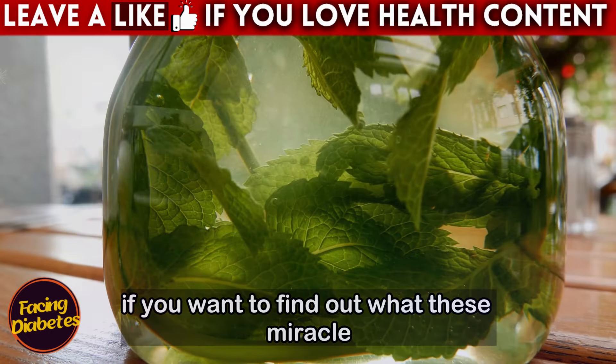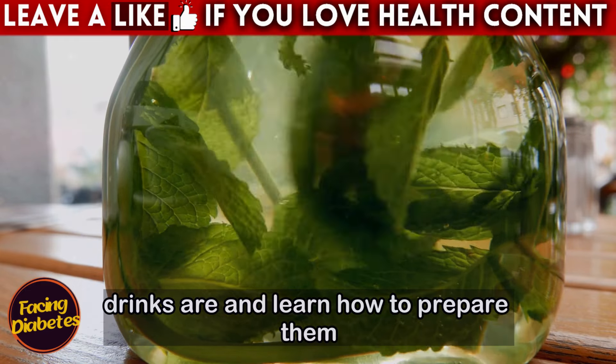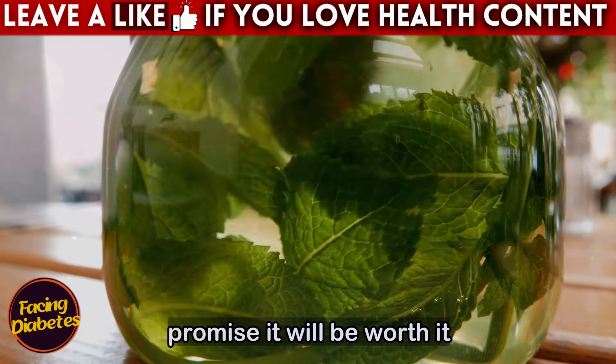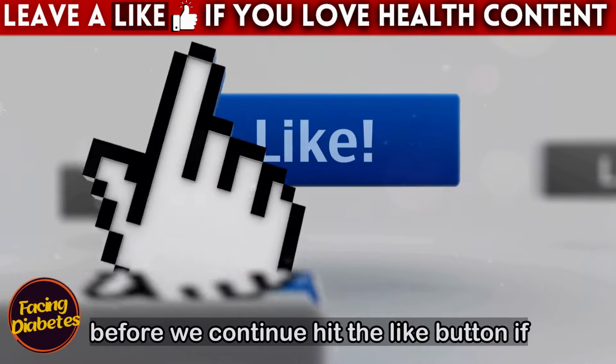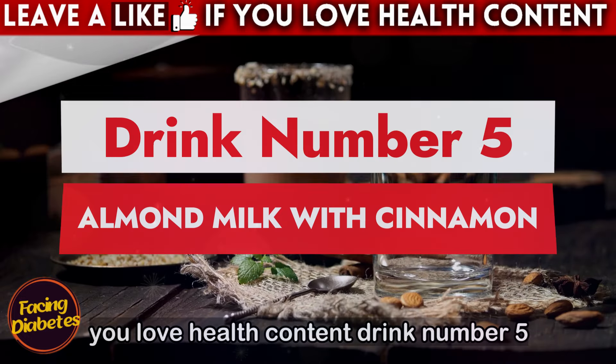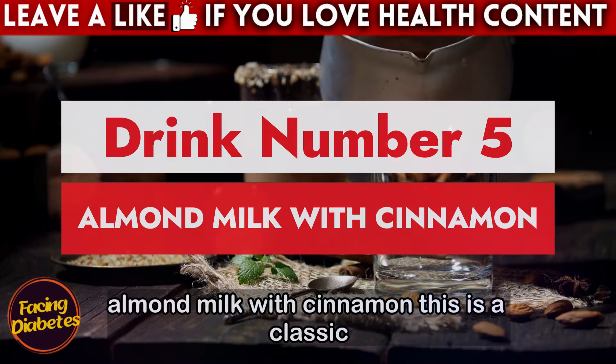So, if you want to find out what these miracle drinks are and learn how to prepare them, stay with me until the end of this video. I promise it will be worth it. And before we continue, hit the like button if you love health content. Drink number five: almond milk with cinnamon.